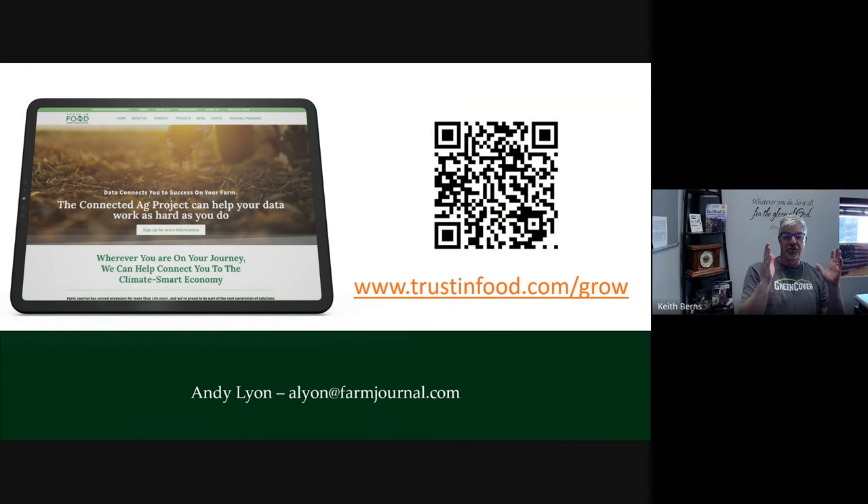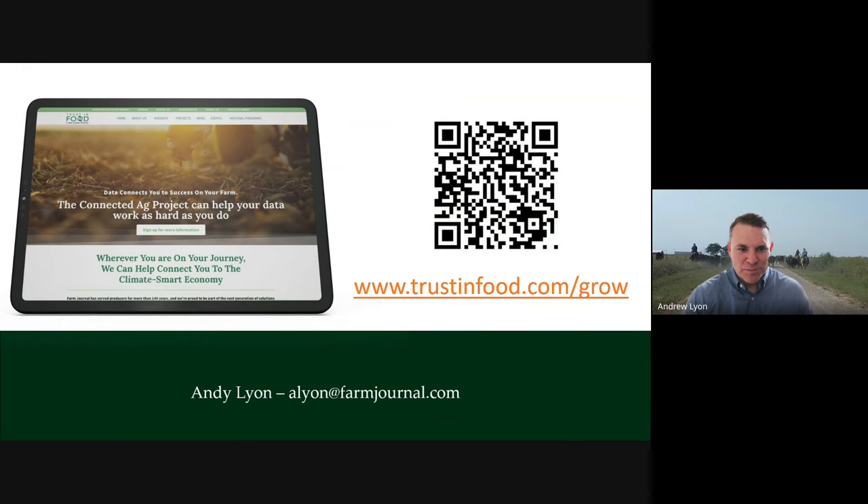Folks, I would encourage you to do that. Check out their website and email Andy directly. If you have questions, there is a lot of assistance, a lot of money, and a lot of encouragement out there for people who want to either implement some of these practices or expand on what they're already doing. Please reach out if you have any interest, and we'll be doing more of these with other opportunities. Andy, thanks again for your time — we sure appreciate it. Thanks, Keith. Appreciate you.